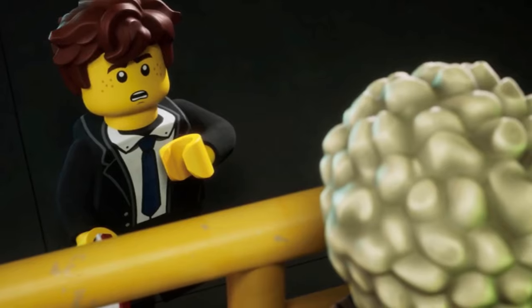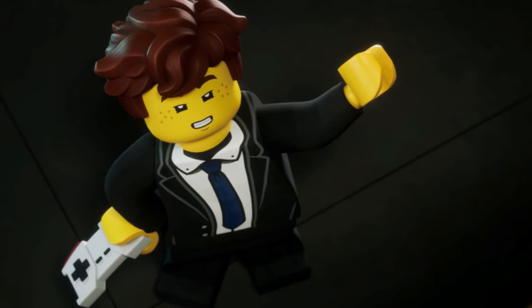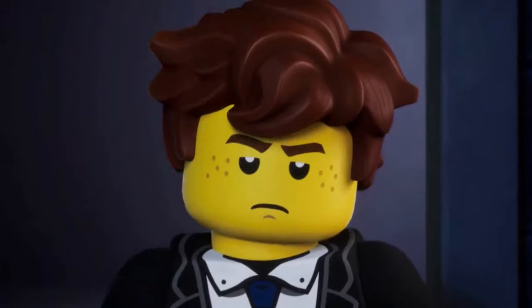Like I said, this is not the best look at this figure, but we are expecting set images for the March wave relatively soon — maybe even later today, more than likely tomorrow or the next day. With that in mind, we will definitely see our first clear look at Climber J because he will be in those sets apparently, allegedly. That's pretty much it — just a very rough first look at Climber J. J fans stay winning. We'll talk to you guys very soon, peace.